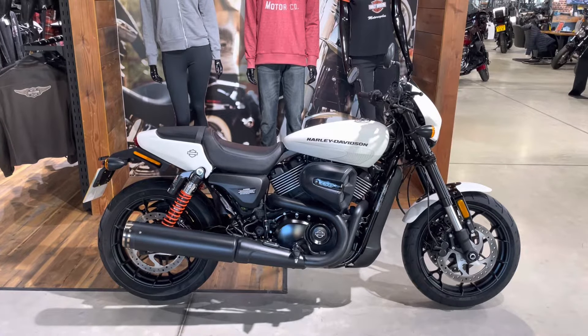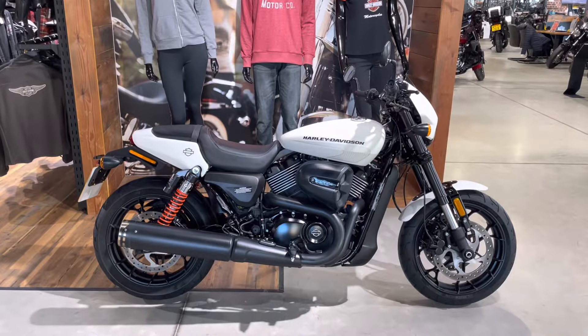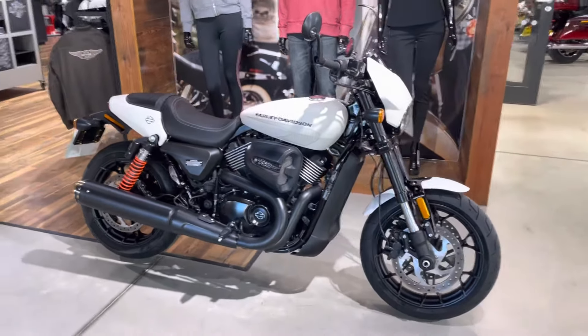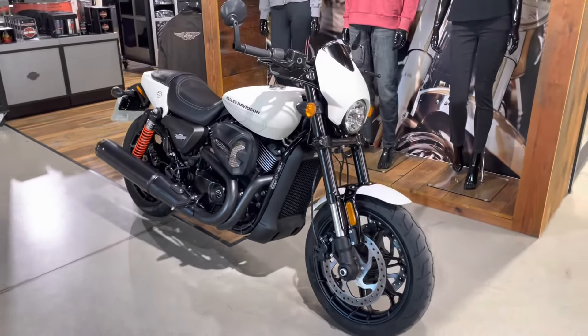Welcome to Newmarket Harley-Davidson. Here we have a Street Rod XG750 2019 on a 69 plate. The bike is finished in white denim — a rare bike.